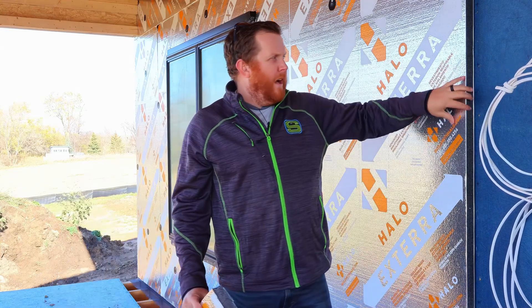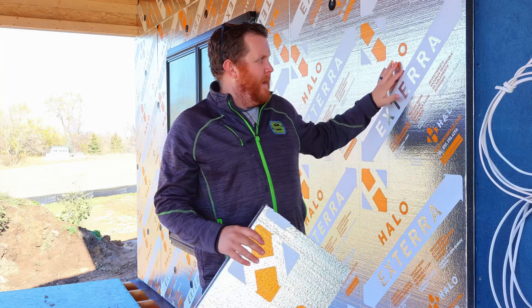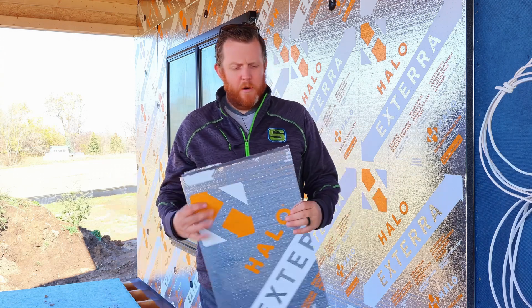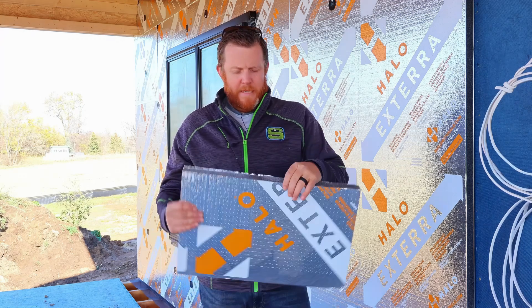So if you watch our channel, we've talked a bunch about thermal bridging — why you want to do this to stop the cold spots where your framing studs are. We use two by sixes in Wisconsin anyway, and you want to make sure you have a more comfortable home and you're not spending a bunch of money heating the outside. So how I recommend we do that is an exterior blanket of insulation.